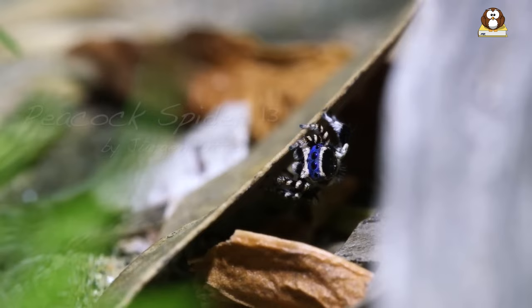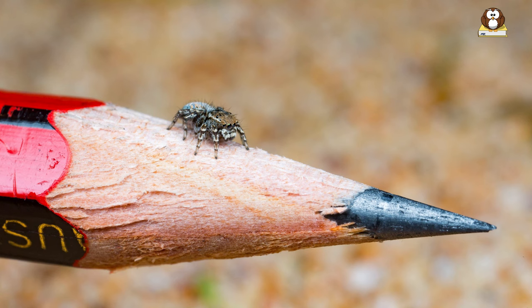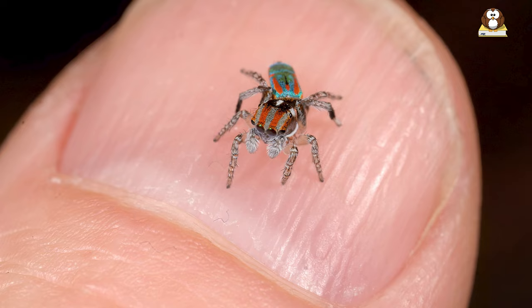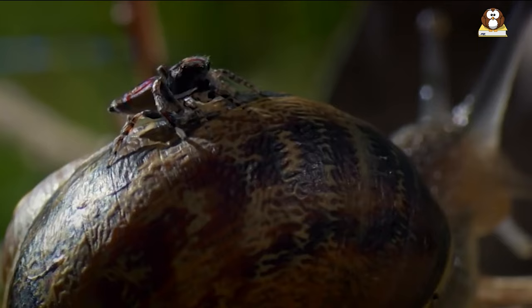Fact number 1: Astonishingly small size. Peacock spiders are nature's mini marvels, so tiny that they could easily sit on the tip of a pencil. Just imagine — these spiders are usually only about 4 to 5 millimeters in length. That's smaller than a pea! Despite being so small, these spiders are like living jewels, with intricate patterns and vivid colors decorating their bodies.